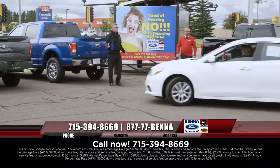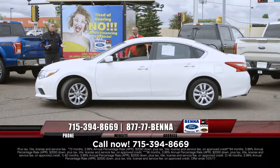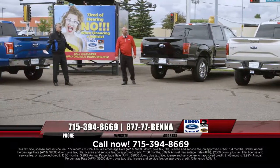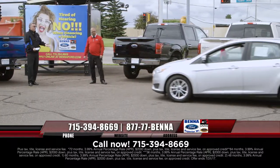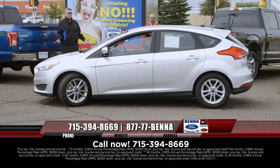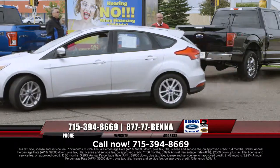Again, 2016 Nissans, all at $15,999, $198 a month — all at that one price. Unbelievable. And we did the same thing with the Focuses — beautiful 2015 Focuses, all at $12,999, $153 a month. You get the balance of the manufacturer's warranty.